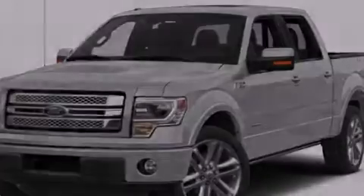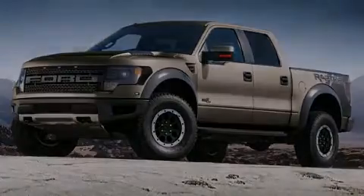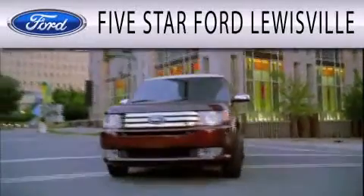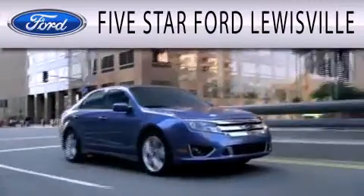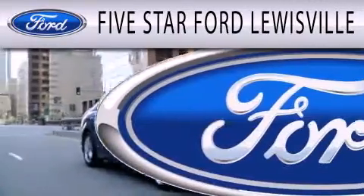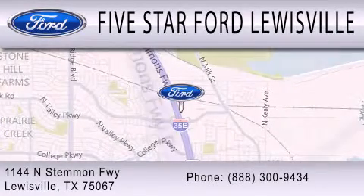Also included is an auxiliary power outlet. This vehicle is sure to sell fast — call and arrange your test drive today. 5 Star Ford Lewisville is dedicated to doing everything possible to ensure that the experience you have selecting your next vehicle is as pleasant as possible. We are located at 1144 North Stemmons Freeway in Lewisville.